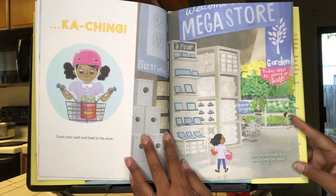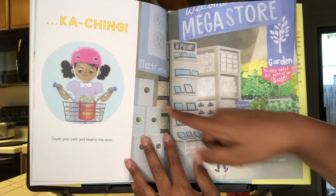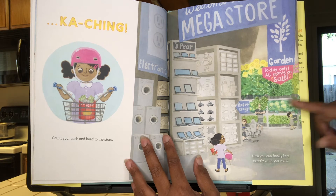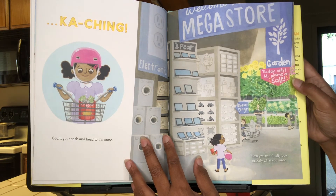Count your cash and head to the store! She's headed for the electronics department to get all the things she wants. But the garden center catches her eye, and today only, all plants are on sale.